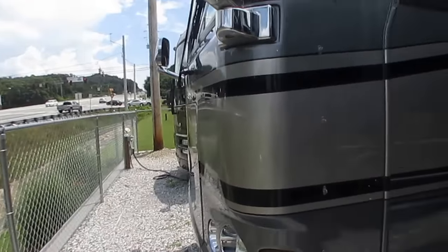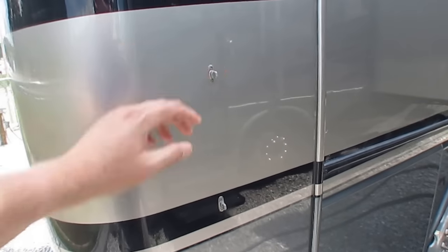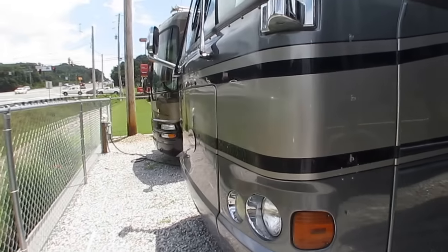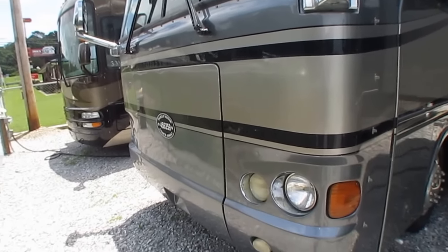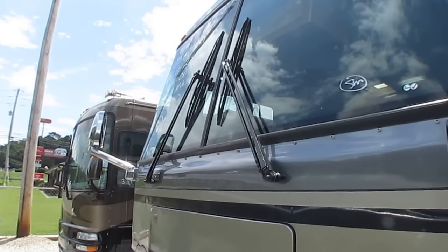If you wanted to add a bra for the front — the black leather vinyl cover — you've already got the snaps in place for it. So I'm sure at one time it probably did have one. The 8KW Onan diesel generator is on a manual slide-out tray. The windshields look great. Nothing of concern there.